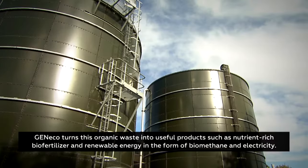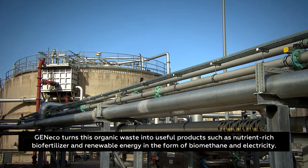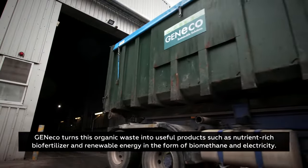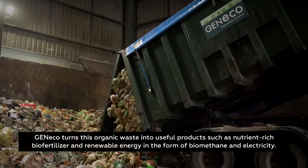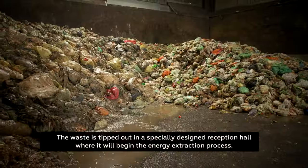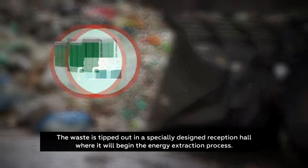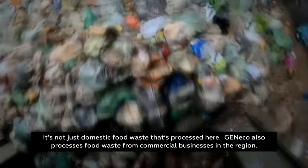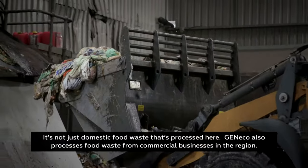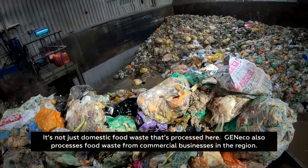Genico turns this organic waste into useful products, such as nutrient-rich biofertiliser and renewable energy in the form of biomethane and electricity. The waste is tipped out in a specially designed reception hall, where it will begin the energy extraction process. It's not just domestic food waste that is processed here — Genico also processes food waste from commercial businesses in the region.